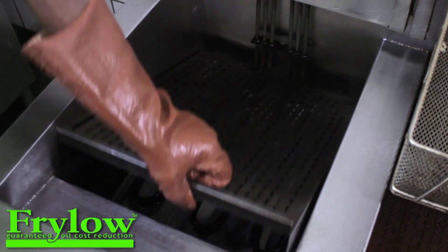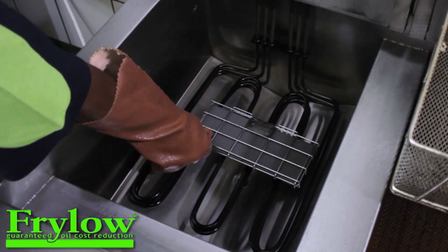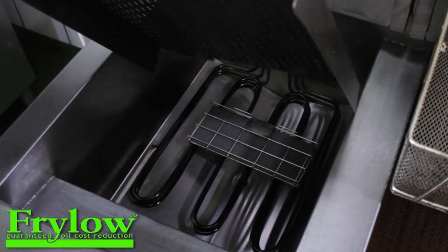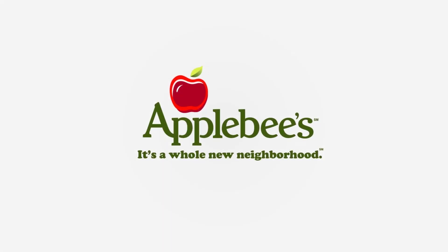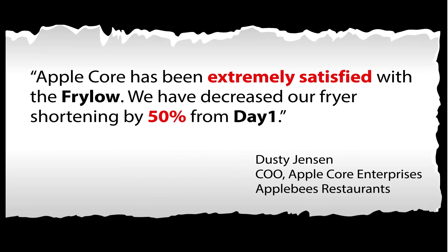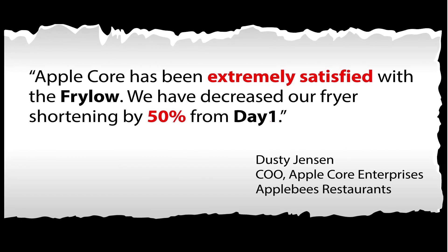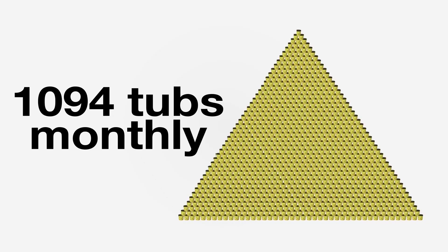The science is impressive, but where Fry-Lo really shines is in the field. We stay in close contact with many of our customers to track the benefits of the Fry-Lo, and the feedback has been amazing. For example, Applecore Enterprises, who run the Applebee's restaurant chain, has been extremely satisfied with the Fry-Lo. They have had them in place for almost four years now, and with 23 locations, they have managed to save 1,094 buckets of oil per month.